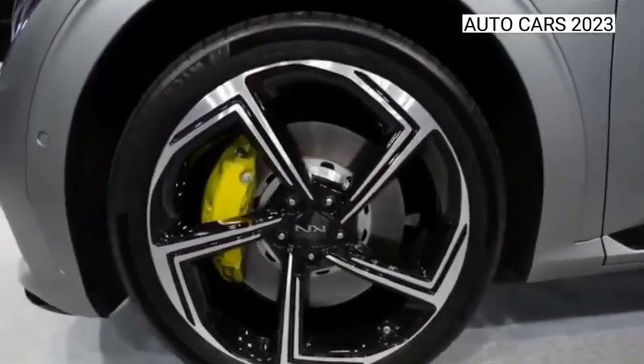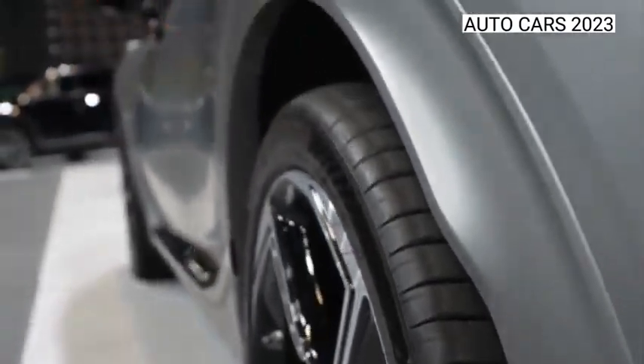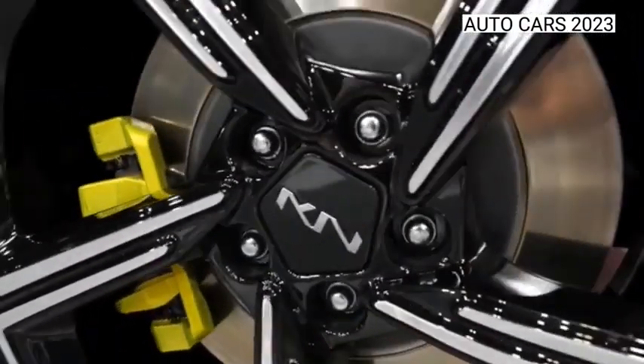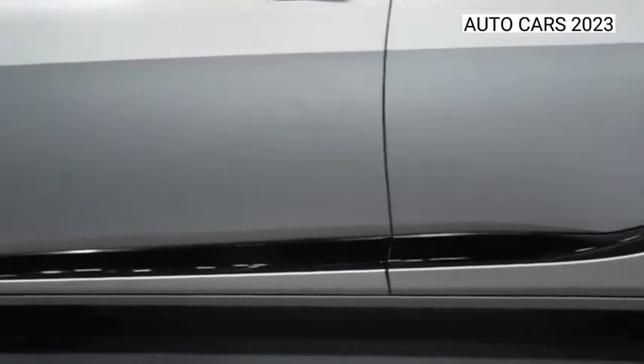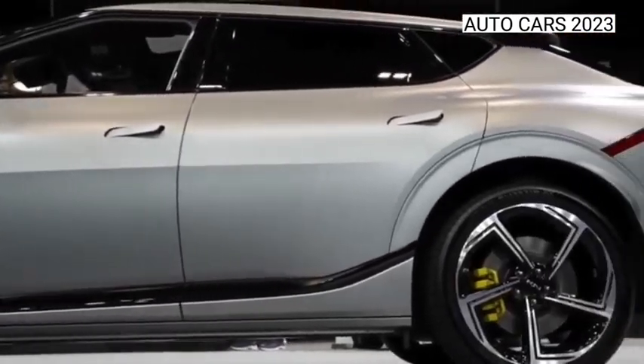Even if the two performance arms are differentiated, there's still customizability and a bit of fun in the EV6 GT. Thumb the anodized green GT button on the steering wheel to unleash the car's most aggressive state, and you can even customize the parameters to your liking with My Mode.